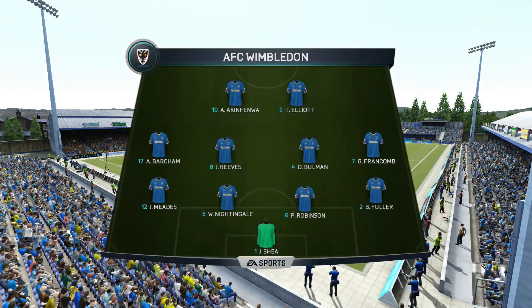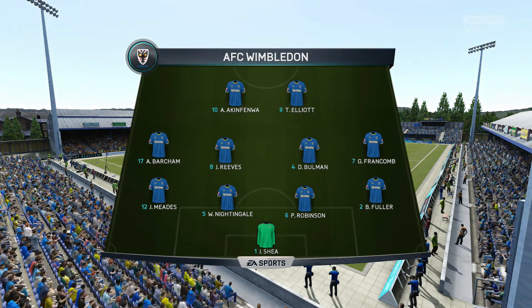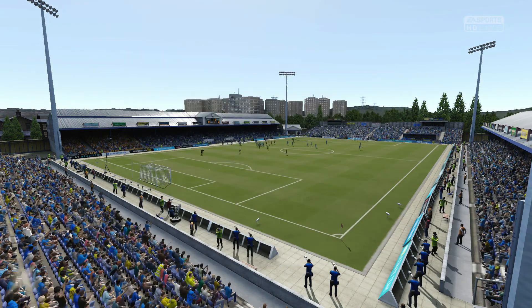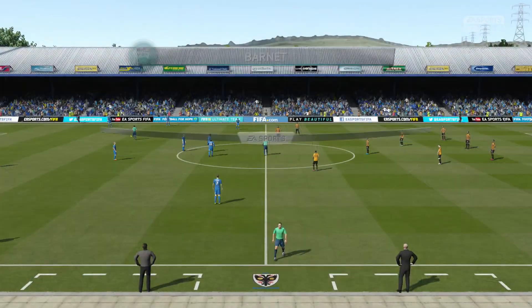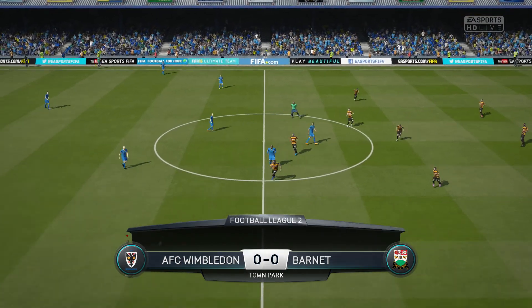Don't always see it these days, two up front — 4-4-2. Yeah, good to see, because those two boys up front have got a good partnership, a good understanding. This is the away team lineup. The opposition, Alan, also 4-4-2 today. It'll be interesting to see whether these two teams do actually cancel each other out.